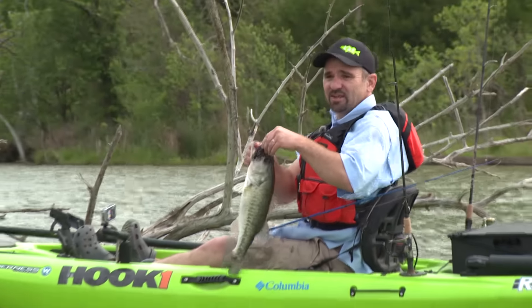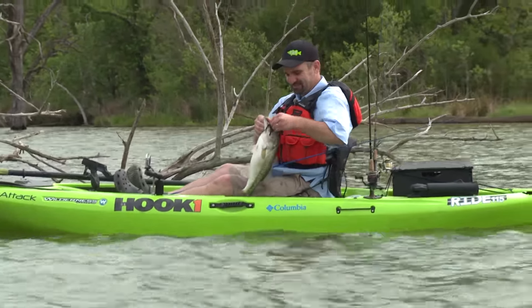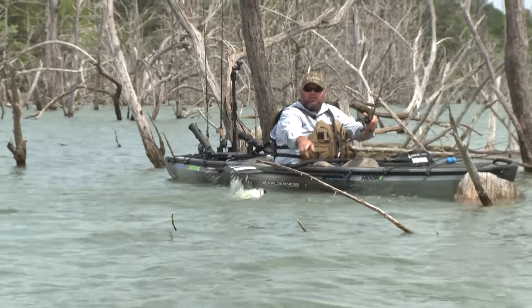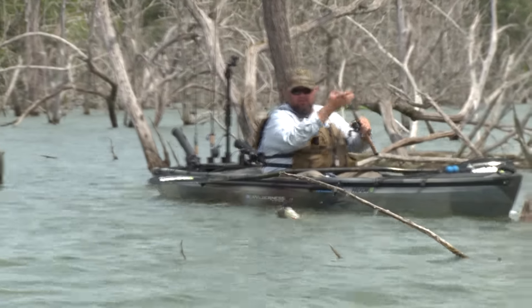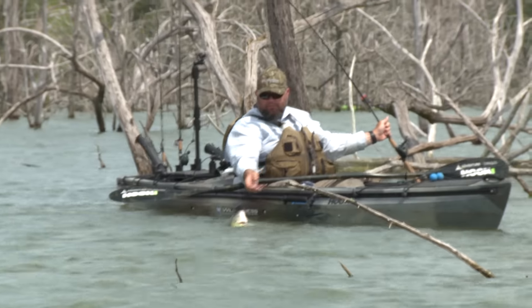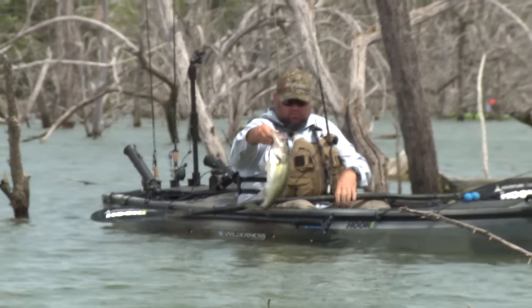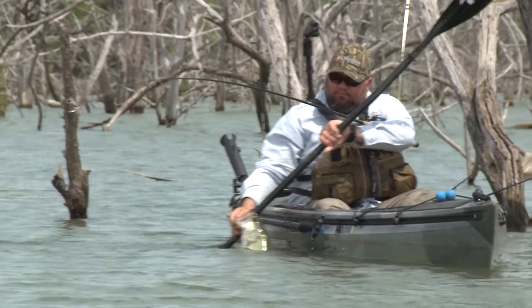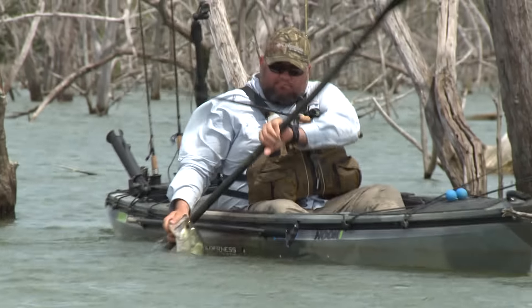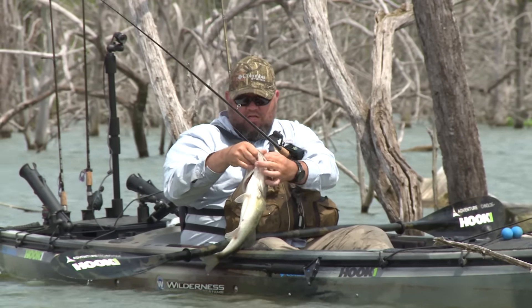What was that you were saying about quality and quantity? Nice fish. I saw that fish on the log, set the jig on the log, just dropped it off the log and it hammered it. That was cool. Another solid chunk thumping the jig.